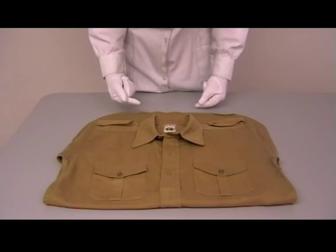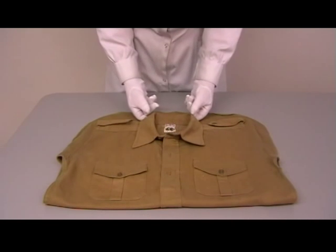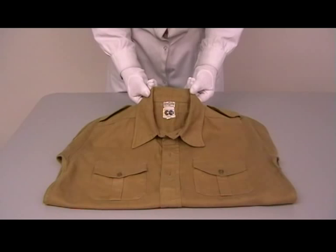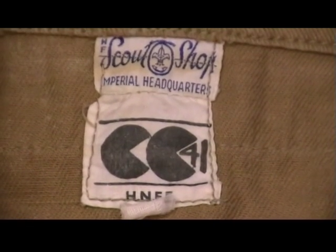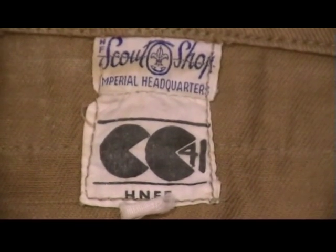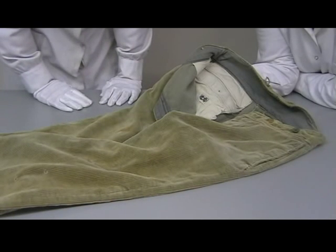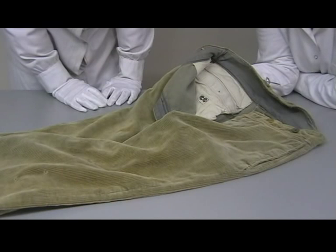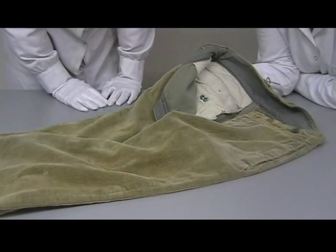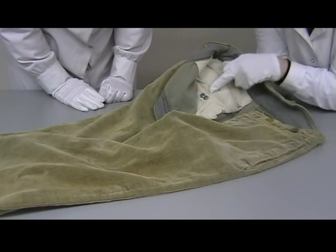Here we can see that the utility scheme even affected things like the Scouts, because we have a good example of a scout shirt with the clear utility symbol in the neck. The utility symbol is combined with the Scouts' label — Imperial Headquarters. Now we've got what looks like a pair of gentlemen's cords — very sturdy corduroy fabric, chosen to be long-lasting, and they clearly have been worn and worn well. The little utility sign is here on the inside, on the pocket bag.